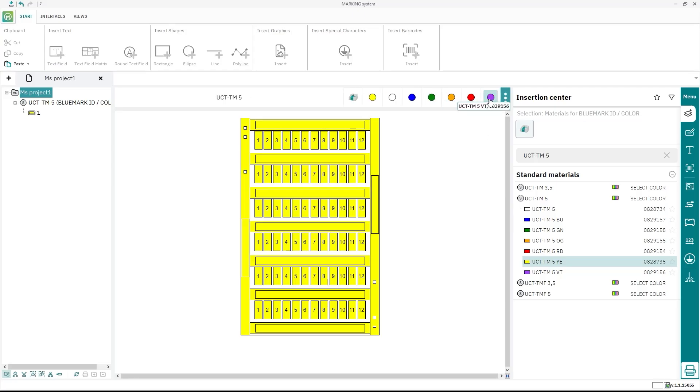The marking software is based on the new material description concept. This not only affects the appearance of the material, but also allows a flexible switch between different material colors and printing devices.